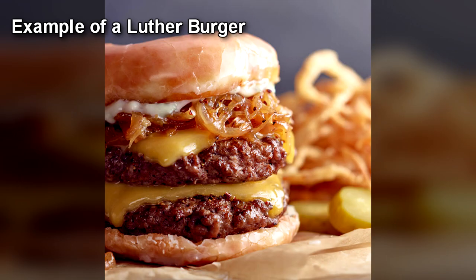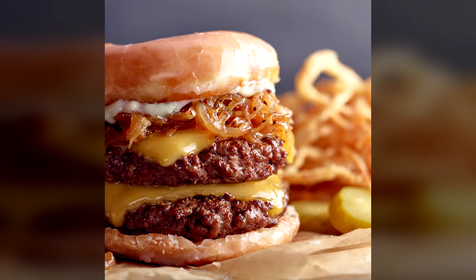Luther Burger: Served on two Krispy Kreme donuts with three beef patties, consisting of a total of 0.5 kg of beef. Served with lettuce, tomato, onion, 8 cubic centimeters of ketchup, 8 cubic centimeters of mayonnaise, 8 cubic centimeters of mustard, and a fried dill pickle on the side.